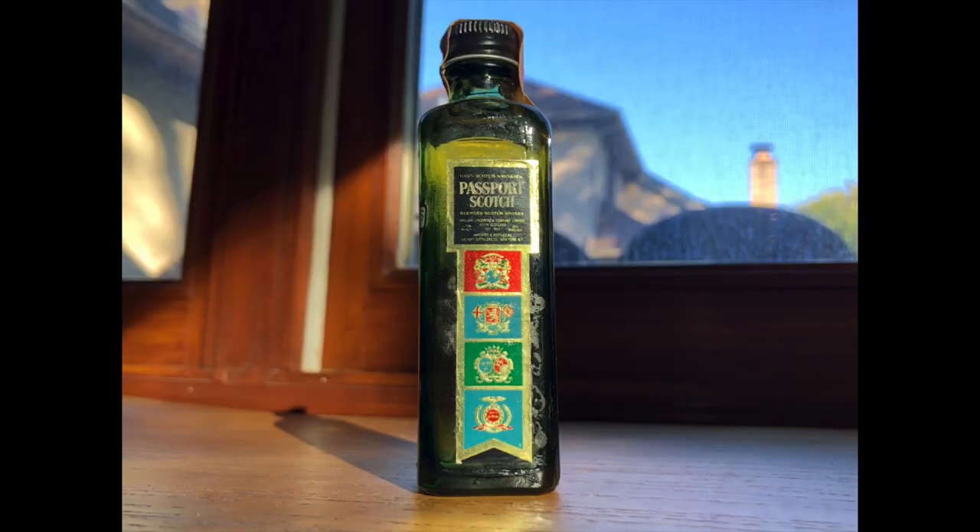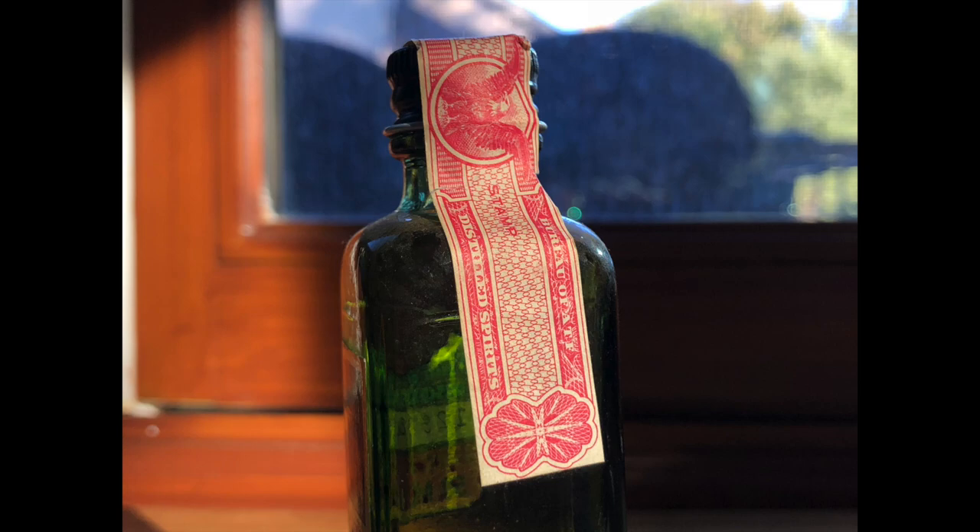This bottle of Passport Scotch has some conflicting clues. The largest font on the entire bottle is the 50 milliliter notation on the Wisconsin state tax stamp. Since metric measurements like milliliters were required as of 1980, that points one direction. But the Passport label shows one-tenth pint, a measurement used before 1980. The federal tax stamp is of no help because the Bureau of ATF listing was used between 1977 and 1982.